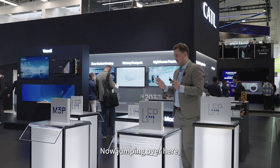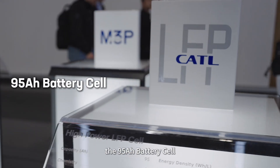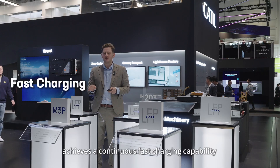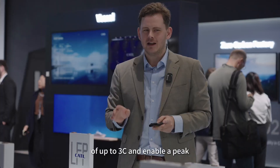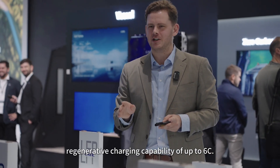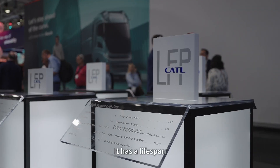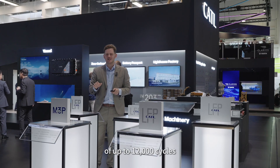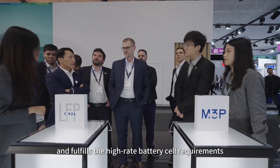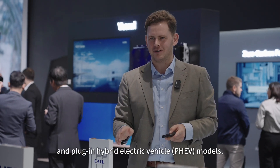Jumping over here, this 95 amp hour battery cell achieves a continuous fast charging capability of up to 3C and enables a peak regenerative charging capability of up to 6C. It has a lifespan of up to 12,000 cycles and fulfills the high-rate battery cell requirements of fuel cell hybrid electric vehicle and plug-in hybrid electric vehicle models.